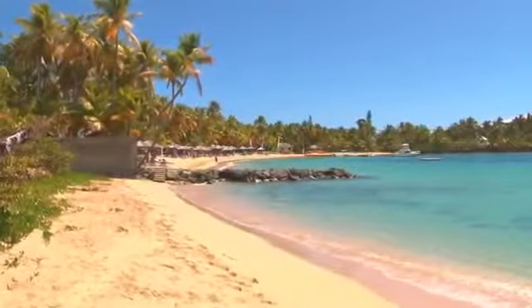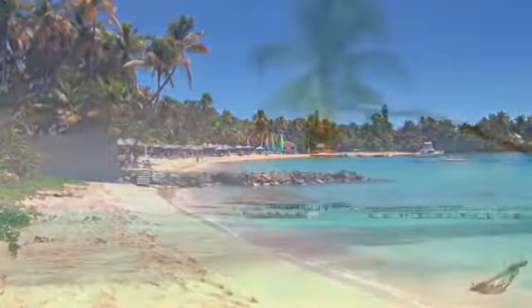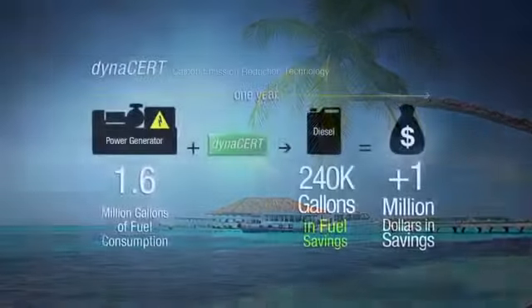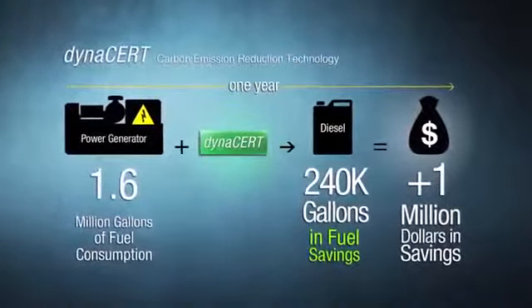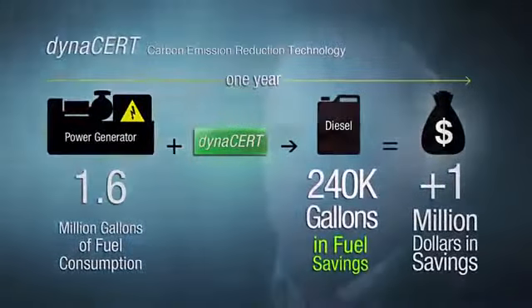Another major opportunity is in the Caribbean islands. A typical diesel generator operating there 24/7 consumes over 1.6 million gallons of fuel per year. Our data shows that a single diesel generator retrofitted with our patented hydrogen injection technology could save more than 240,000 gallons per year and yield over a million dollars in fuel savings.